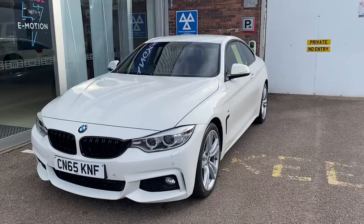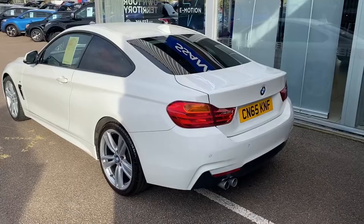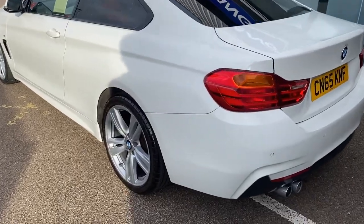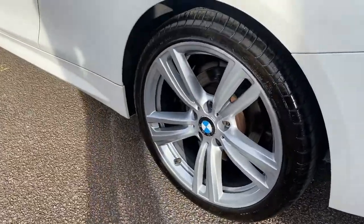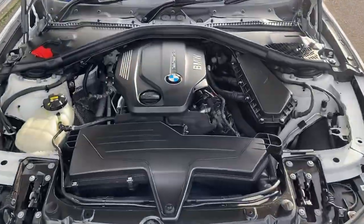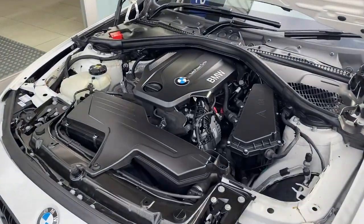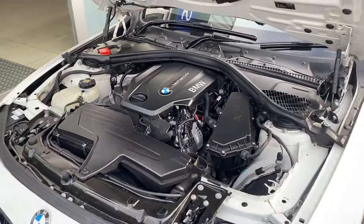Today I've got an absolutely gorgeous car to share with you. It's this BMW 4 Series 420d M Sport, finished in this beautiful glacier white, and you've got these gorgeous 18-inch alloys. Its 2-litre diesel engine puts out 187 brake horsepower. Despite this, it still does amazing on MPG — about 65.7 combined.